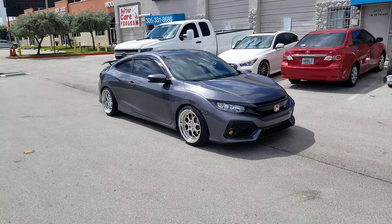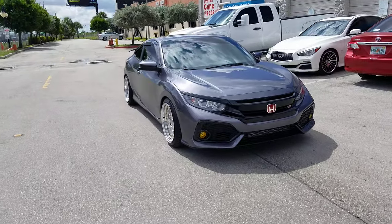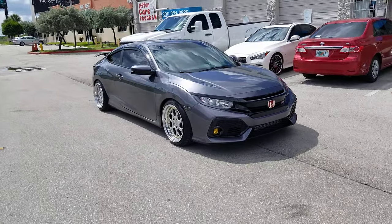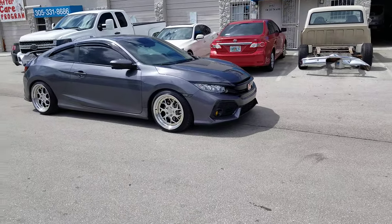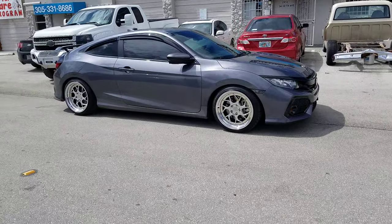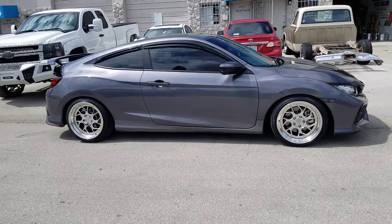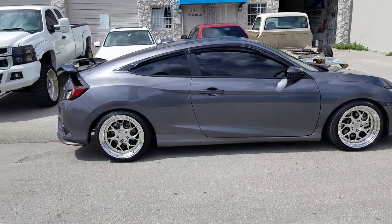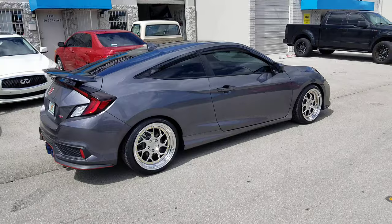Right now we're looking at the 2019 Civic Si. We've got the 18x9.5 Aode Han DS01s with the 225/40-18 tires. Got the DS2 springs for the drop — great looking car. Note that the ADR does not come on with these springs. You can purchase the wheels, springs, and tires online at DovesandTires.com or call us at 877-544-8473. We got it all.